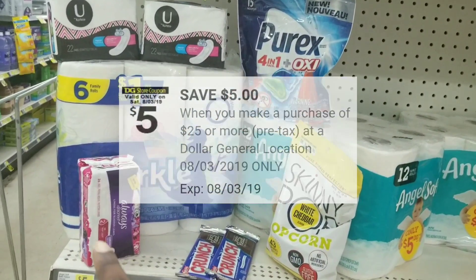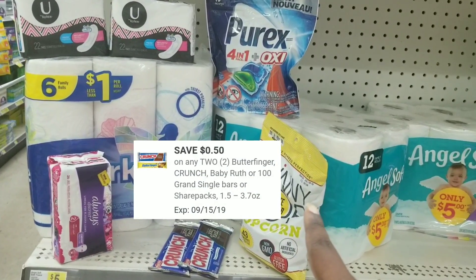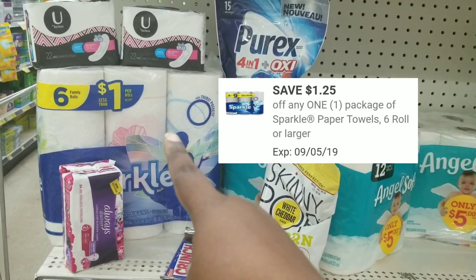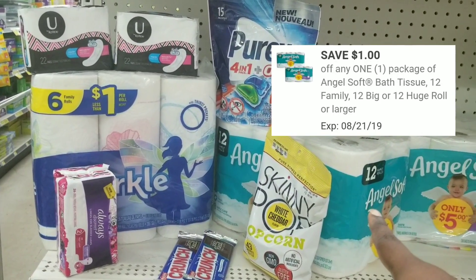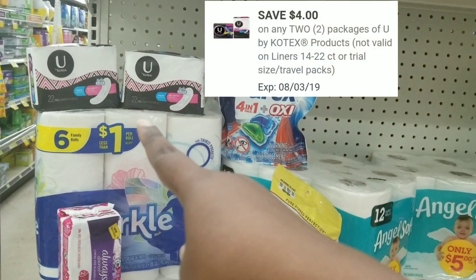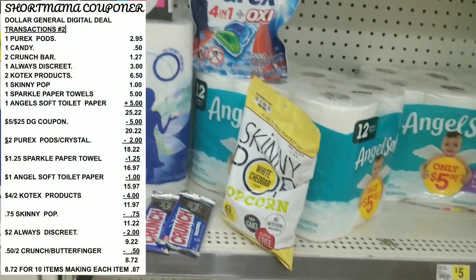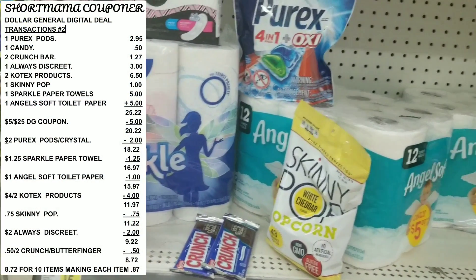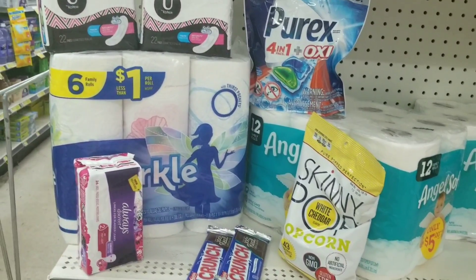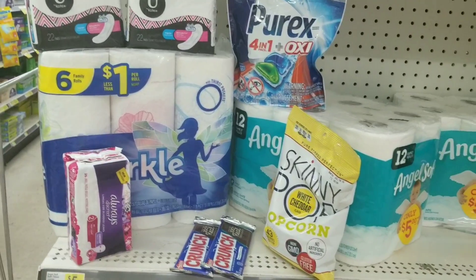Here's the overview of everything for this deal. We're going to use our $5 off $25, $2 off for the Always Discreet, $0.50 off for the Crunch bar, $0.75 off for the Skinny Pop, $1.25 off for the Sparkle, $1 off for the Angel Soft, $2 off for the Purex, and $4 off for the Kotex. My total should be $8.65 for nine items — about $0.96 per item.